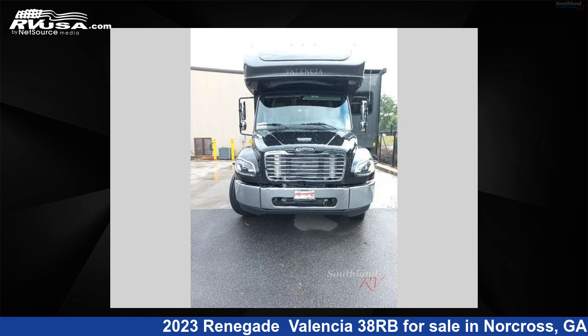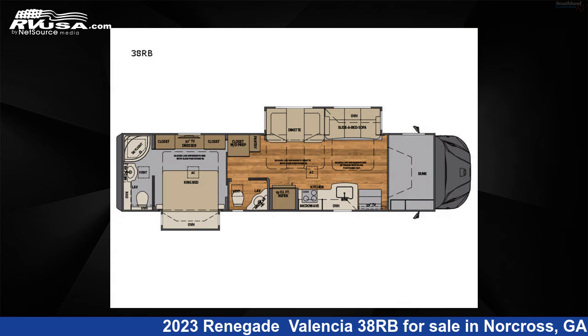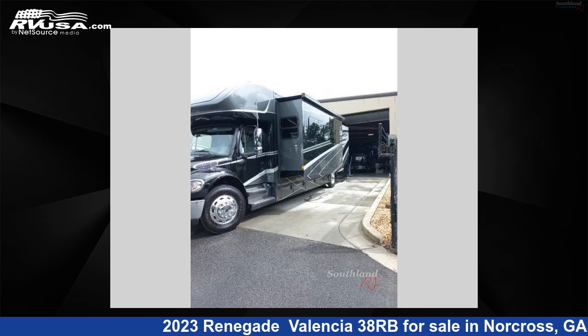This 2023 Renegade Valencia 38RB is a Class C RV. It is located in Norcross, Georgia 30071 and is offered for sale by Southland RV.